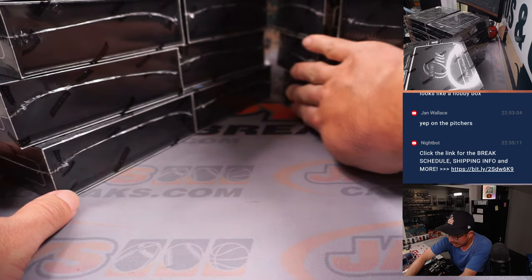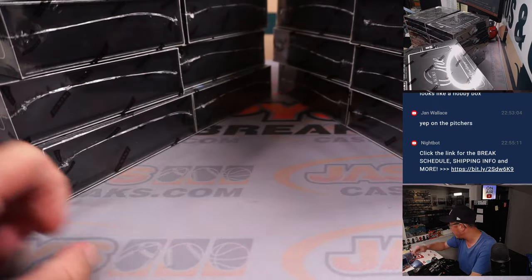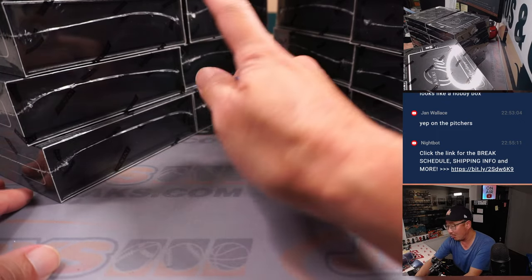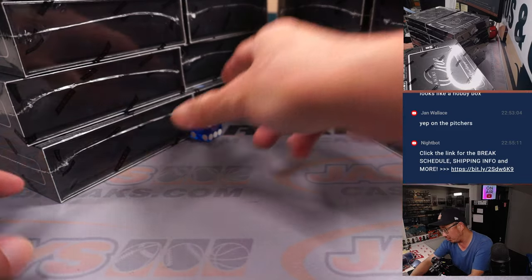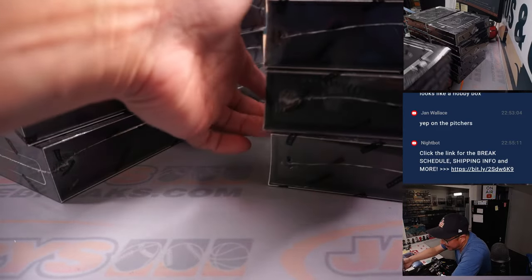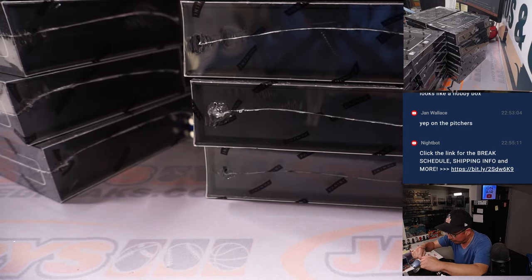We've got 20 boxes total — 10 on the left side, 10 on the right side. Let's randomize it: 1, 2, 3 for left; 4, 5, 6 for right. And it's going to be 2 — we'll do the left side right here, and save this side for next time, for break 4.